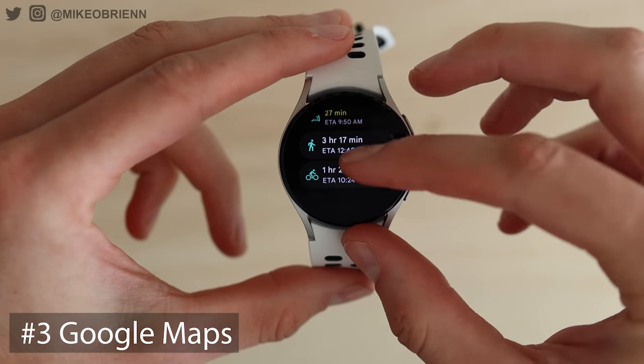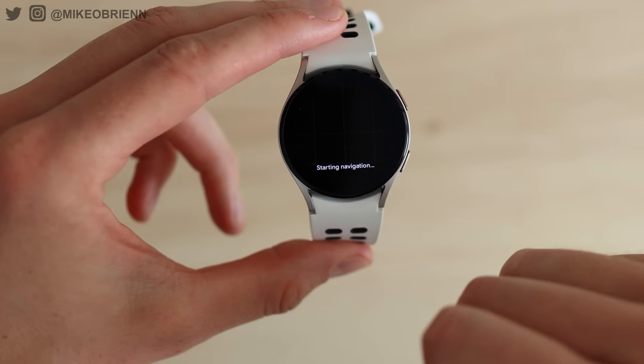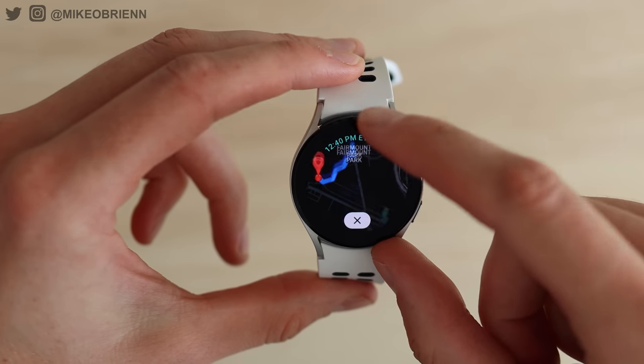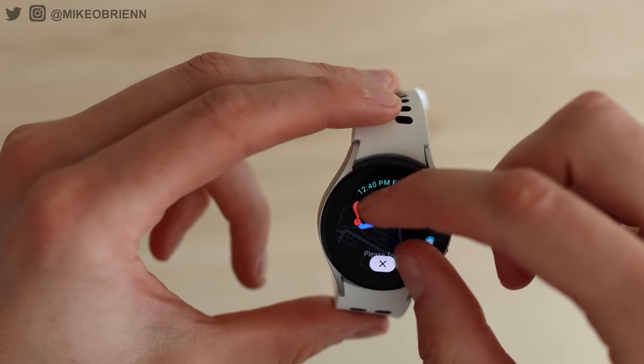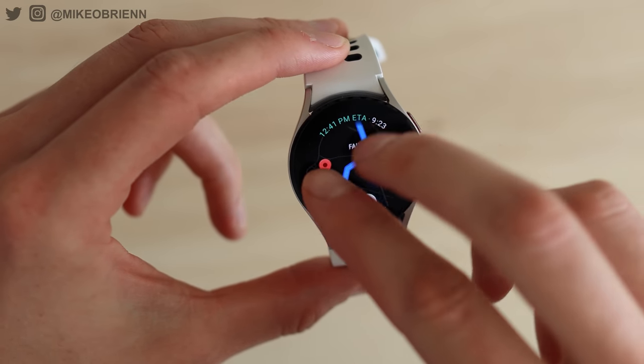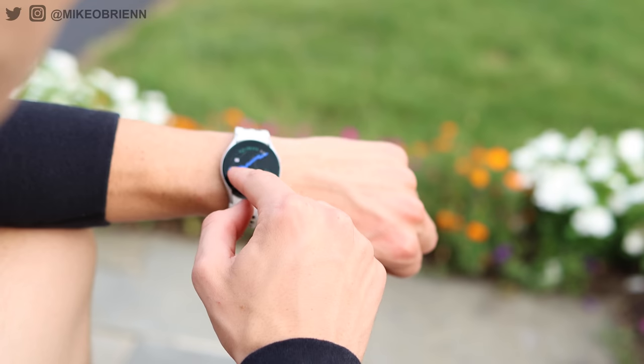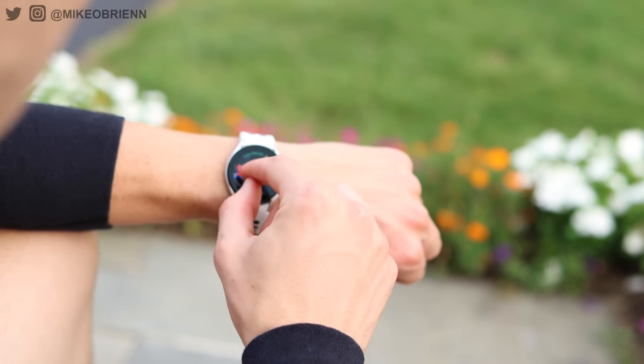Number three is Google Maps, and I can't stress this enough — this is one of the most exciting things we got coming from Tizen OS moving over to Wear OS. This just works really, really well. You can choose where you're going, see where you are, and navigate for walking, biking, or driving. I really want to emphasize the walking aspect: if you go to a new city and don't know your way around, rather than looking at your phone and obviously looking like a tourist — which might make you a target for scammers or theft — looking at your watch is much more subtle. You look like you know what you're doing, and it's very, very useful.